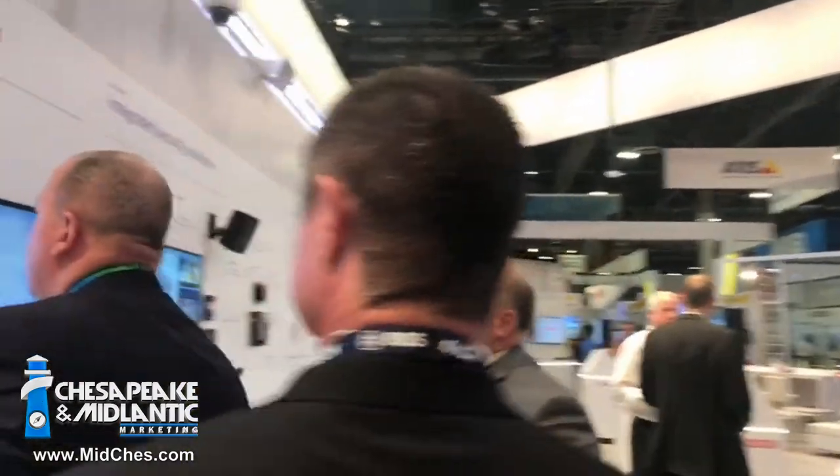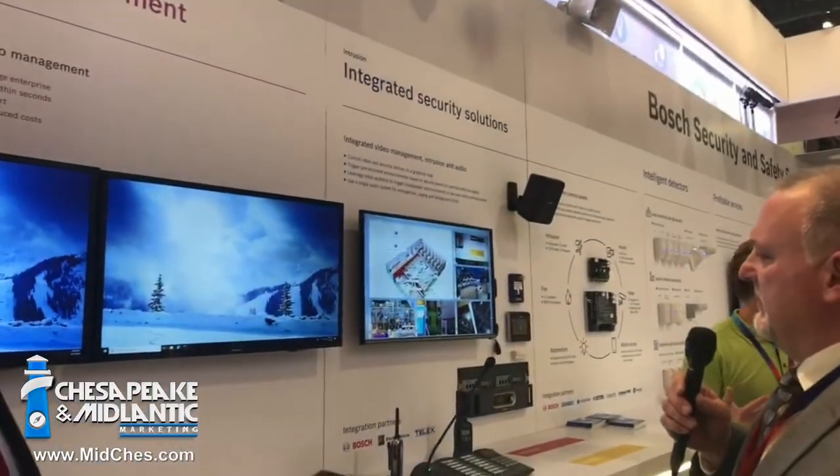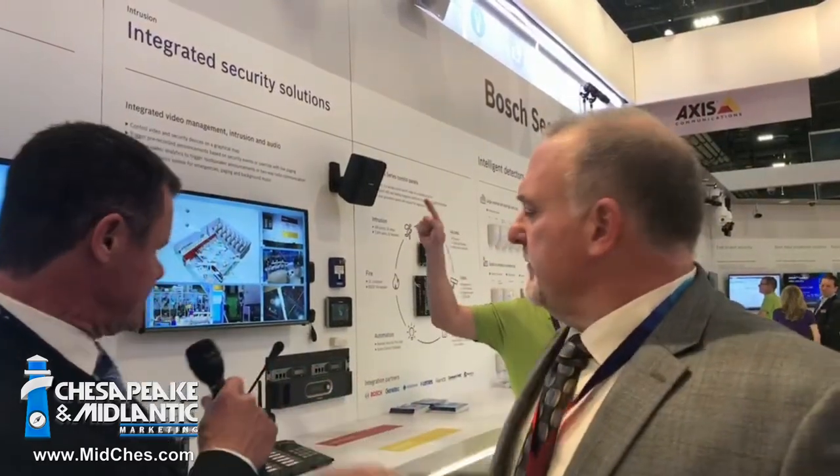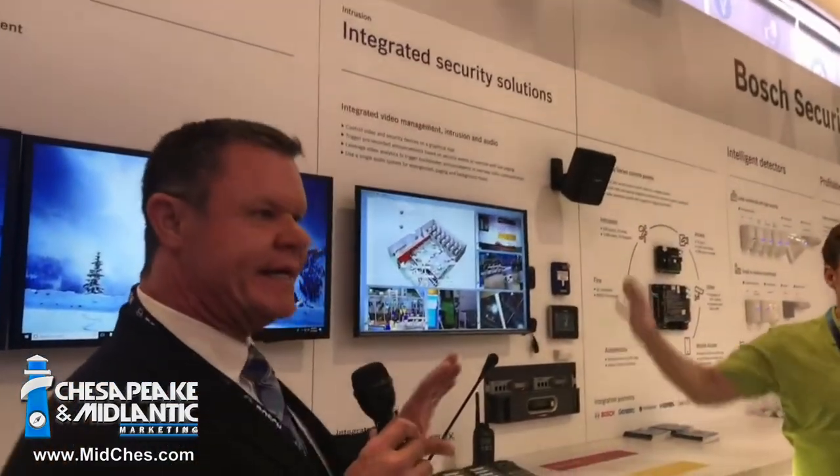We also have BVMS — Bosch Video Management System — version 9.0, and integrated video solutions where we bring in integrated video management, intrusion, and audio. What we're showing here is more advanced software — the theme of the Bosch display is the integration of all disparate systems working in unison. We have Presidio Audio, BVMS, and our intrusion detection systems, all working simultaneously and synergistically to provide the end user with a lot of critical information.